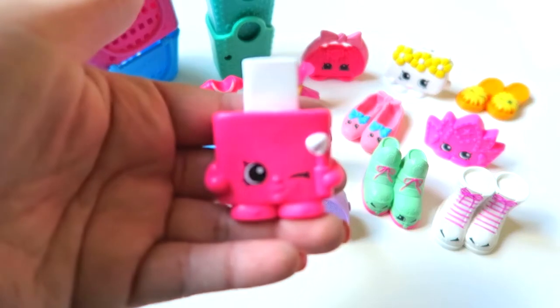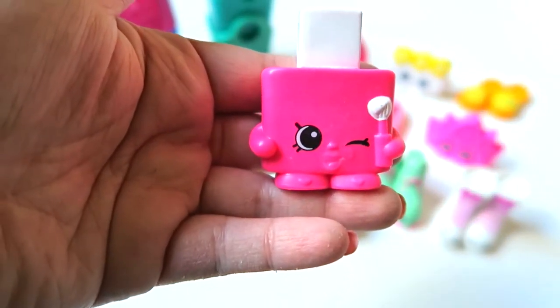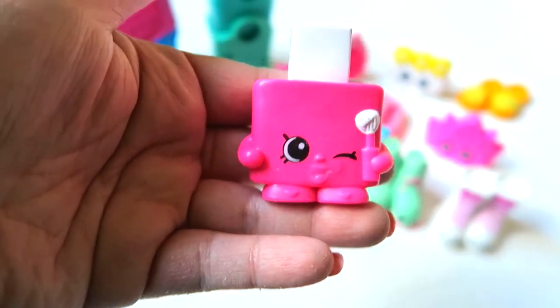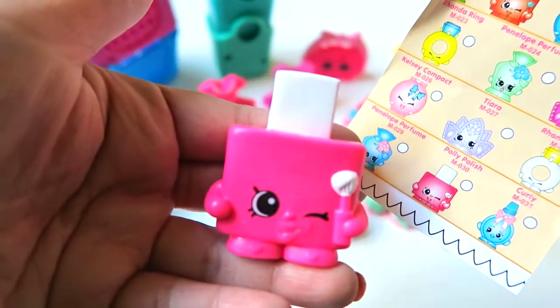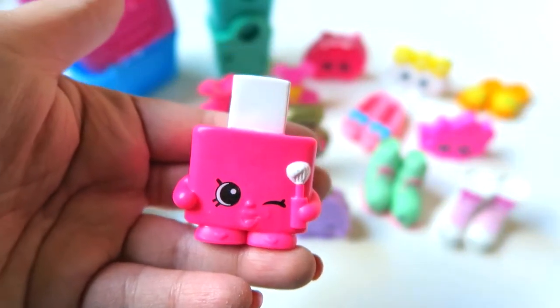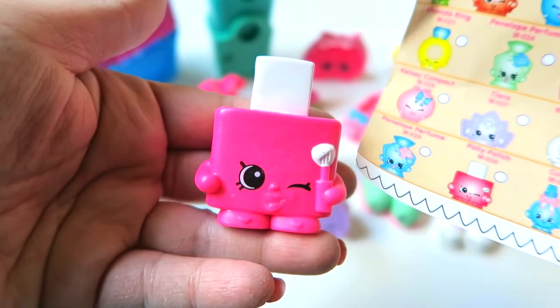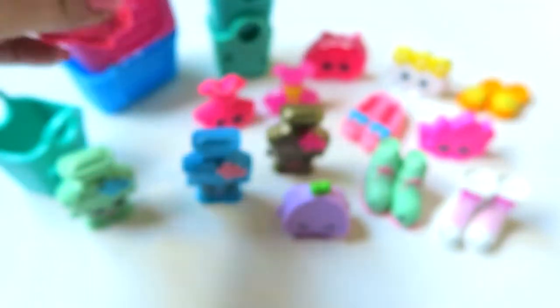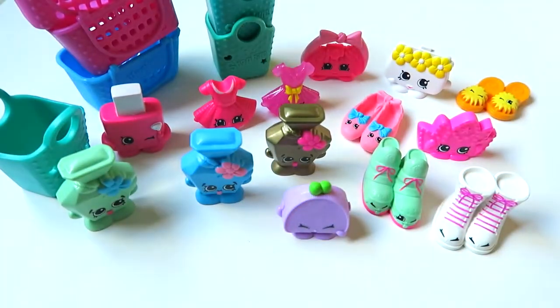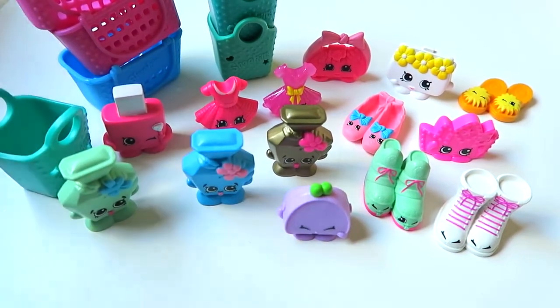Now let's see what we get for this blind bag — oh! It looks like a nail polish maybe. Let's see what her name is — Pally Polish, that's right! She's a nail polish, so cute! Awesome!